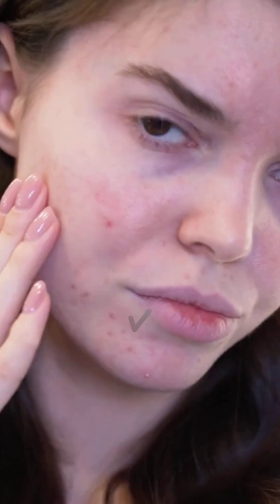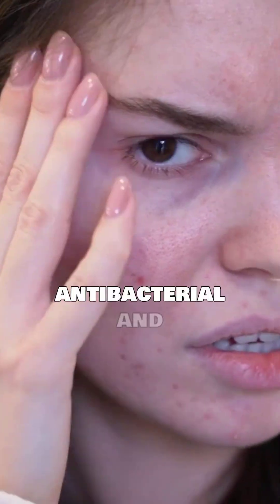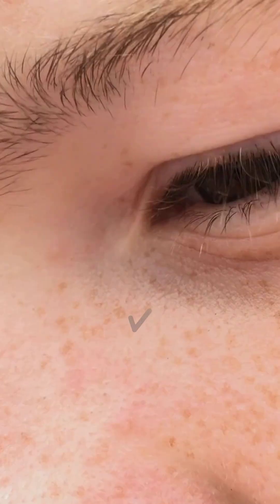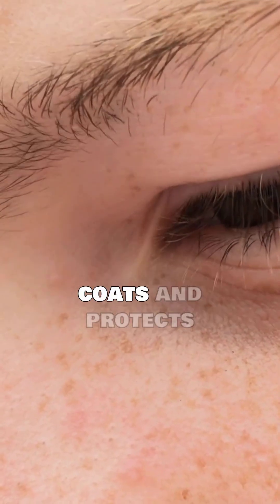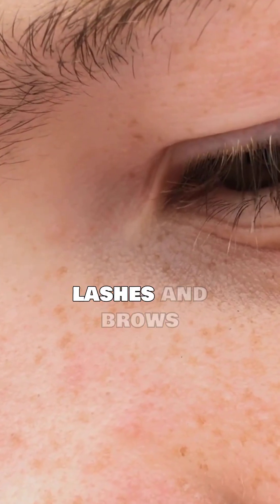Acne-friendly for some: it has antibacterial and anti-inflammatory properties that may help calm breakouts. For lips, lashes, and brows, castor oil coats and protects hair strands, reducing breakage and making lashes and brows appear fuller.